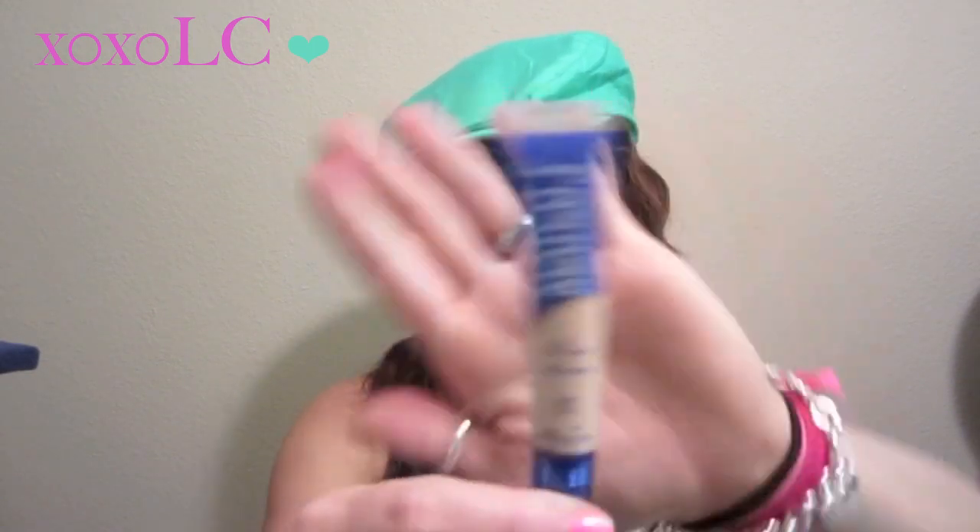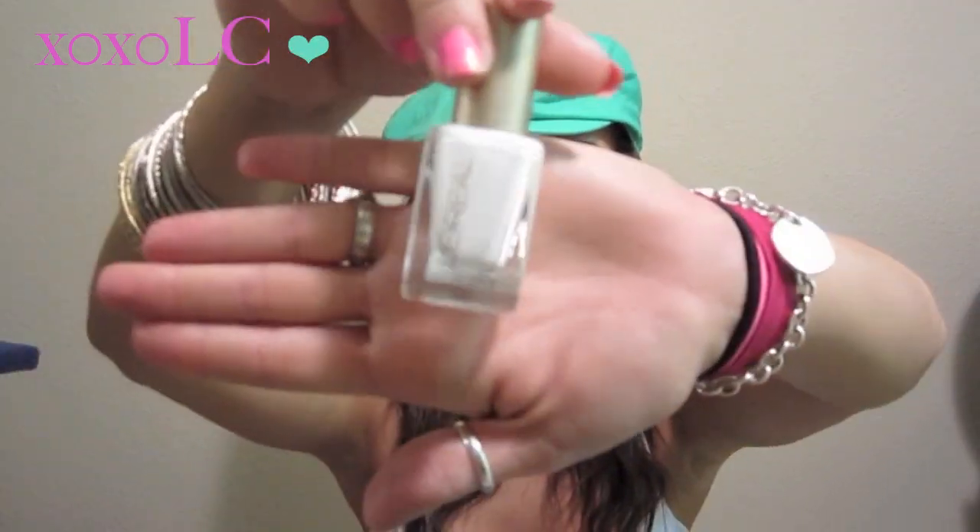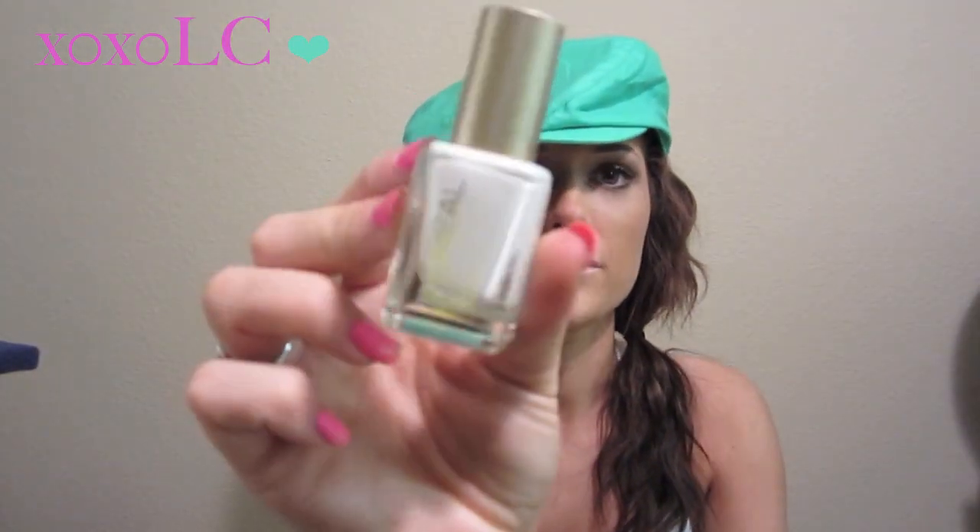I got the Rimmel London Match Perfection Skin Tone Adapting Concealer — it's a two-in-one concealer and highlighter and I got it in 245 Light because I like my concealer light under my eyes. Ashley Sander was talking about this in one of her videos — I think she used it in her foundation routine. I loved the way it looked, it applied so good and had really good coverage. And then I had a coupon for this but I love the color anyway — it's a L'Oreal Color Riche nail polish in 220 I Will. I love that color.